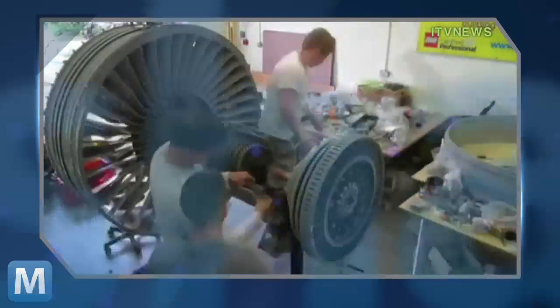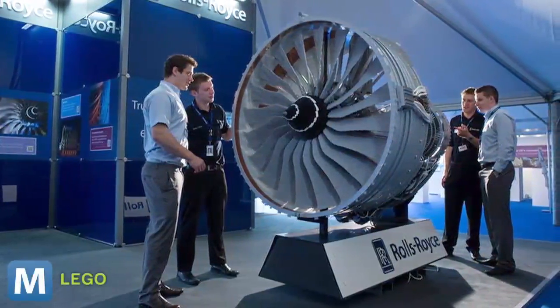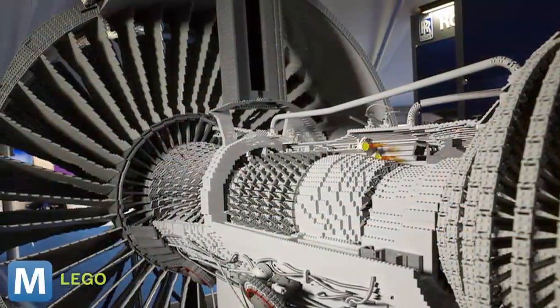Here's a time-lapse from ITV News. And the team's work shows. From front to back, the brick engine looks real. Even the blades have the right curve. And maybe more importantly, this thing moves like a jet engine, but without all that noise.